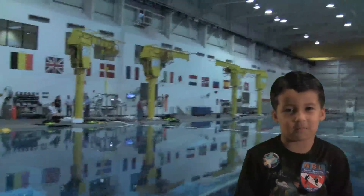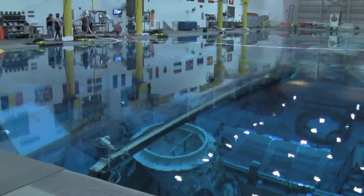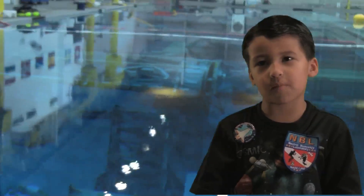Here's the satellite mock-up. Here are the supports that hold up the mock-ups.